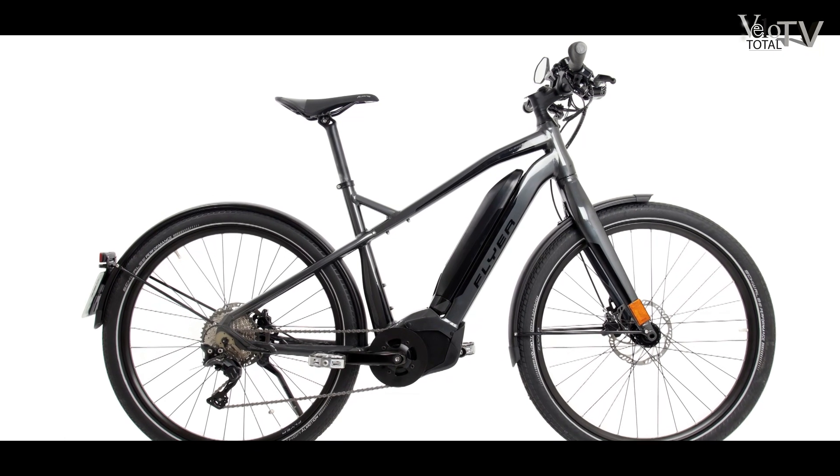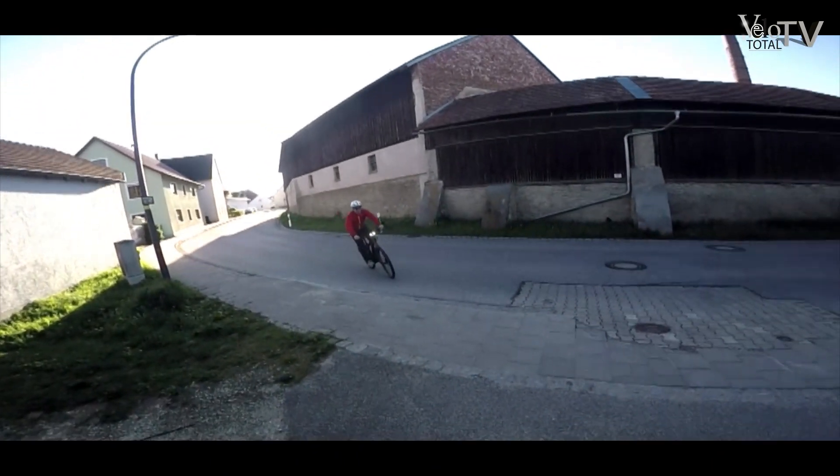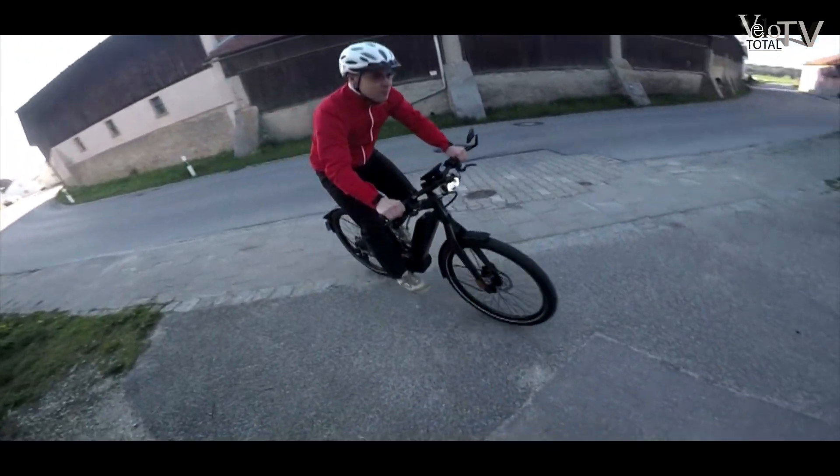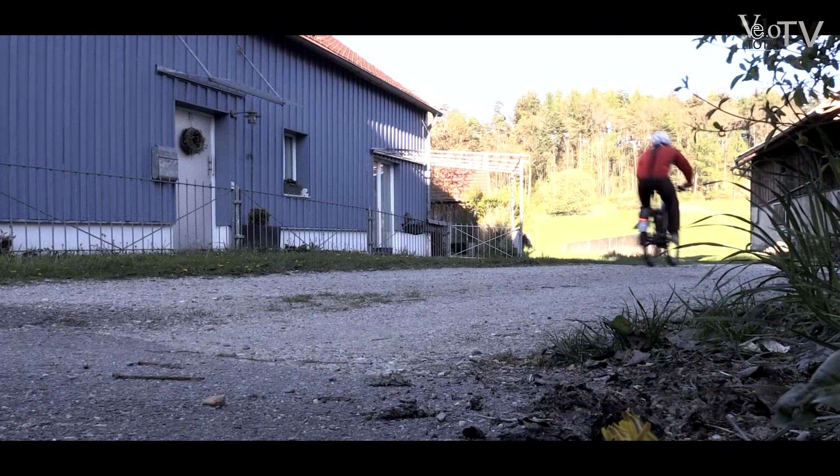Die Flyer U-Serie feiert dieses Jahr ihre Premiere. Dieser robuste Neuling der Schweizer partizipiert natürlich an einem vorhandenen Technikpool, wie man ihn sich für eine neue E-Bike-Gattung nicht besser wünschen könnte.